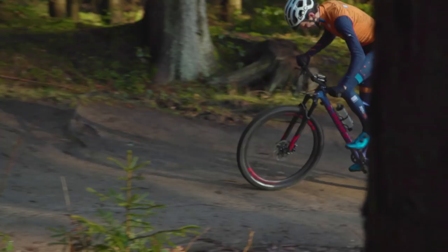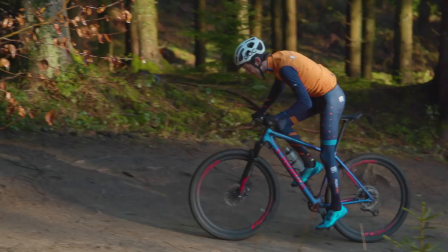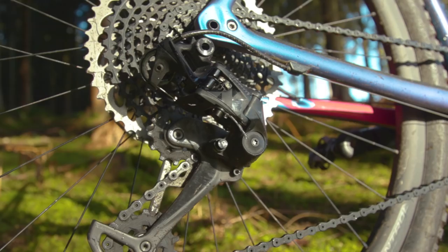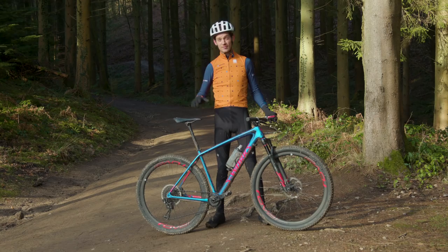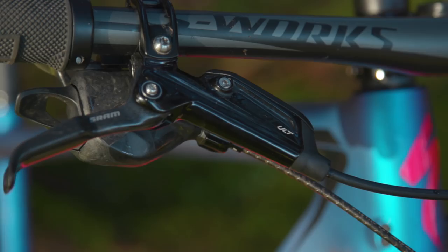Before we get into how it rides, a quick rundown of the spec. This being an S-Works model means it's a top spec, no holds barred race machine. That means full SRAM Eagle groupset, SRAM Level ULT brakes, Roval carbon wheels, and a nearly all-carbon finishing kit.